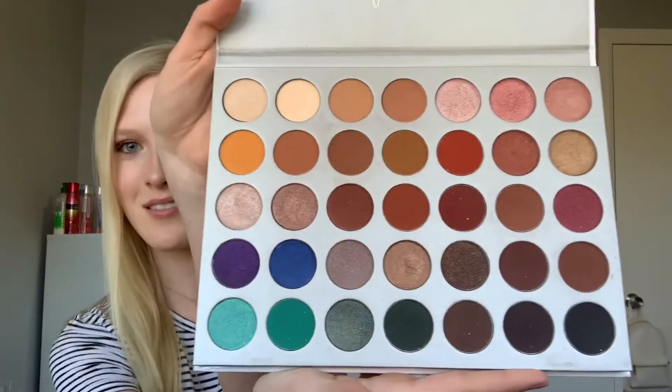Here are all the shades in the palette. I've been wanting to do a video on an eyeshadow look with this palette but I need to wait until I get better lighting. Right now I do my makeup where I have good natural light, but I want to get one of those vanity mirrors with light bulbs all around.